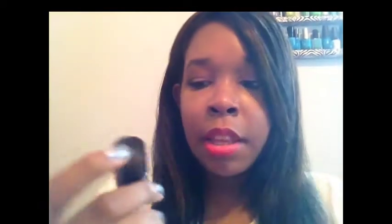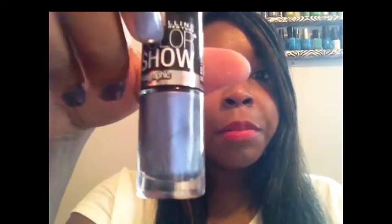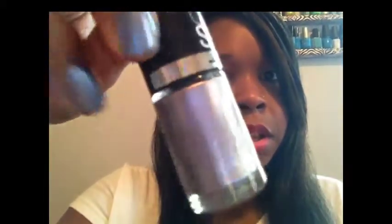The next two polishes are perfect for fall — the Maybelline Color Show holographic polishes. The first is Blue Blaze, which I actually have on my nails right now — a bluish holographic polish with a silver undertone. I love anything in the blue family. The second is Lavender Luster — a purplish holographic polish with a silver undertone, really pretty for fall nails.